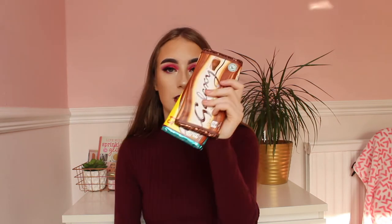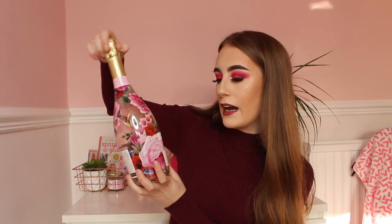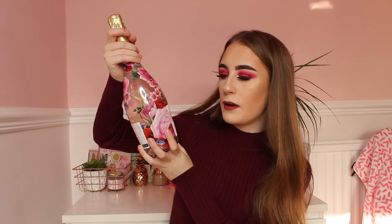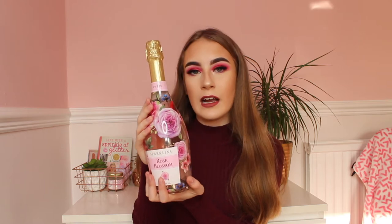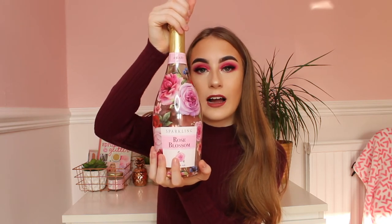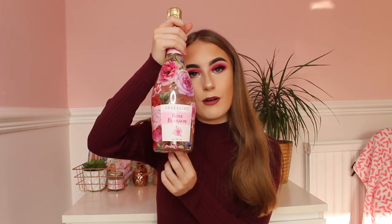Next I have chocolate — chocolate at Christmas time is really popular and everyone loves it, so go for Galaxy because it is a really nice Christmas present. After that I have some wine — this is a sparkling rosé called Blossom and the packaging on this is so nice. If the person you're buying for loves sparkling wine, this is a good idea because it is so lovely and the packaging is really cute.